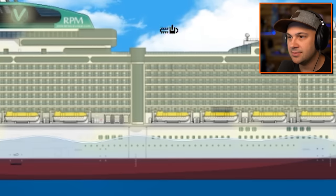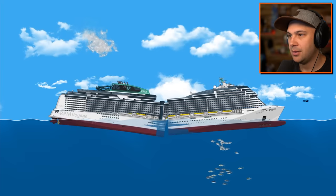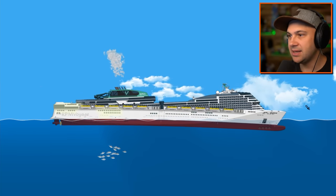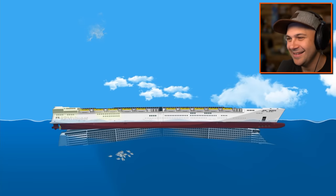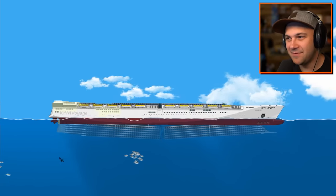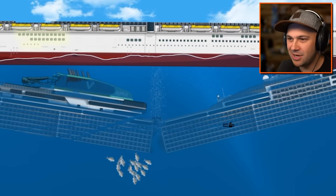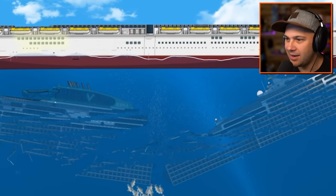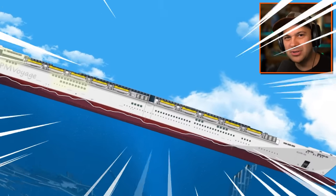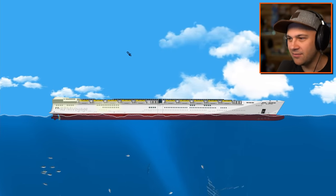RPM Voyage, credit where credit's due - you're insane. But can you beat a chainsaw? No, turns out you can't. Oh my gosh, that's what I want to do - reload and just slice it like a subway sandwich. I kind of love that the top half is still floating. Bottom half is gone, but you know, that was just dead weight. We didn't need that part. Look at you, RPM Voyage - you're sleek. Aerodynamic. I bet you can go like three times faster than you used to. Champion of the ocean.